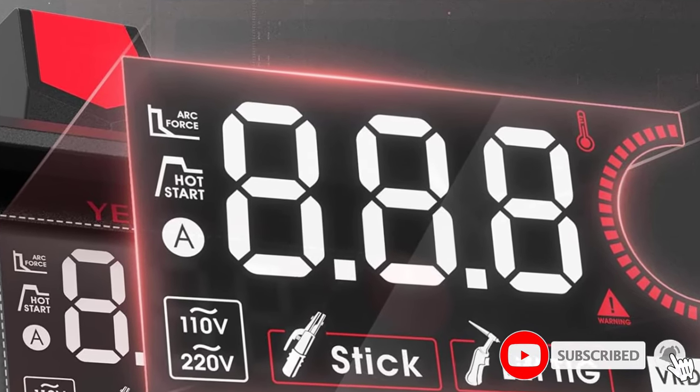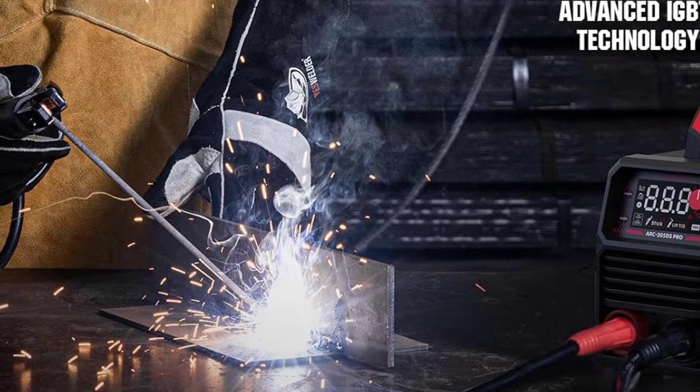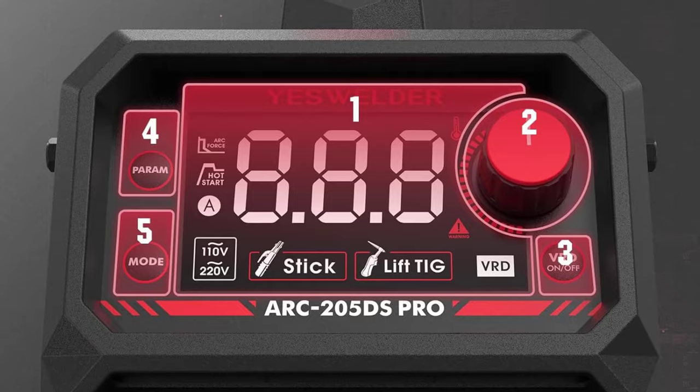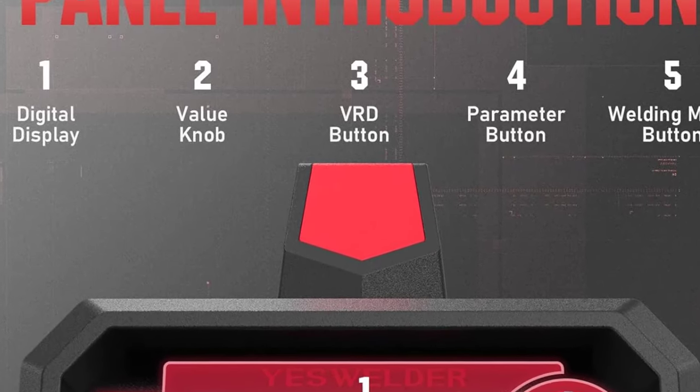Safety features include Automatic Compensation for Voltage Fluctuation, Over Current Protection, Over Load Protection, and Temperature Control. Automatic Hot Start and Auto Adaptive Arc Force boosts the current during starting to provide easy, quick, and reliable arc starts — minimizing electrode sticking in the puddle without compromising arc stability or increasing spatter.